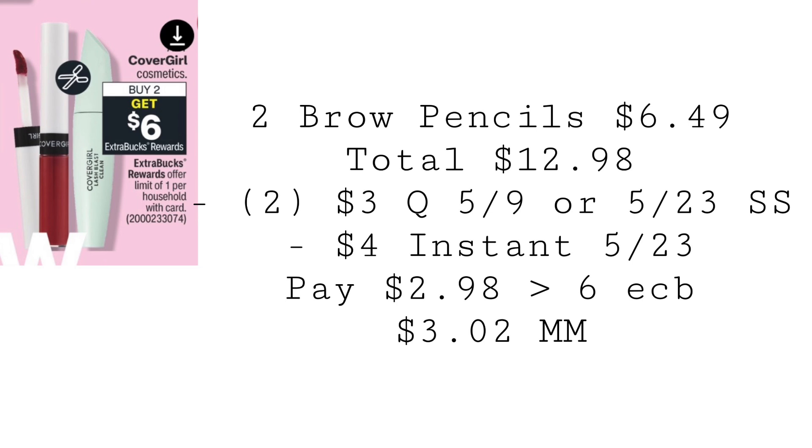You can use two $3 coupons from the 5/9 or the 5/23 Smart Source. And if you haven't used that $4 instant coupon that printed for everyone the week of May 23rd, use that. You'd end up paying $2.98 but get back $6 in extra bucks, making it a $3.02 money maker.